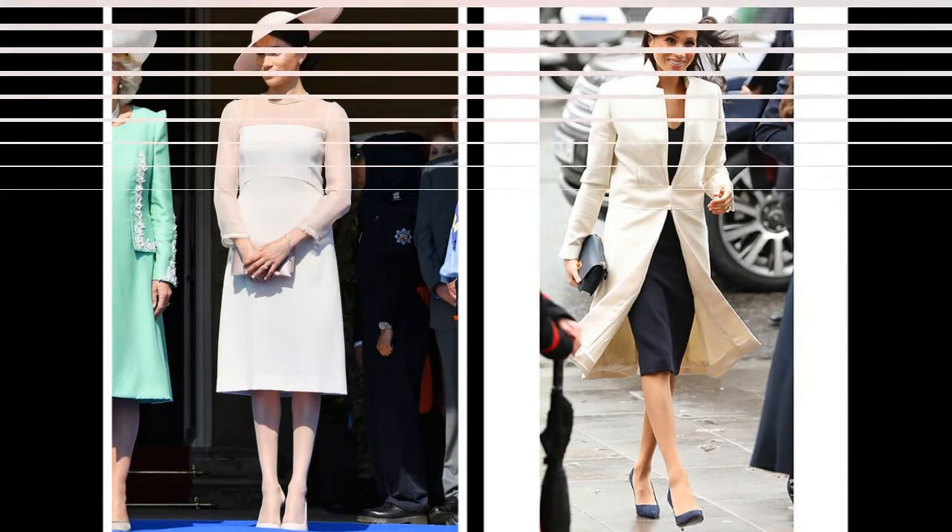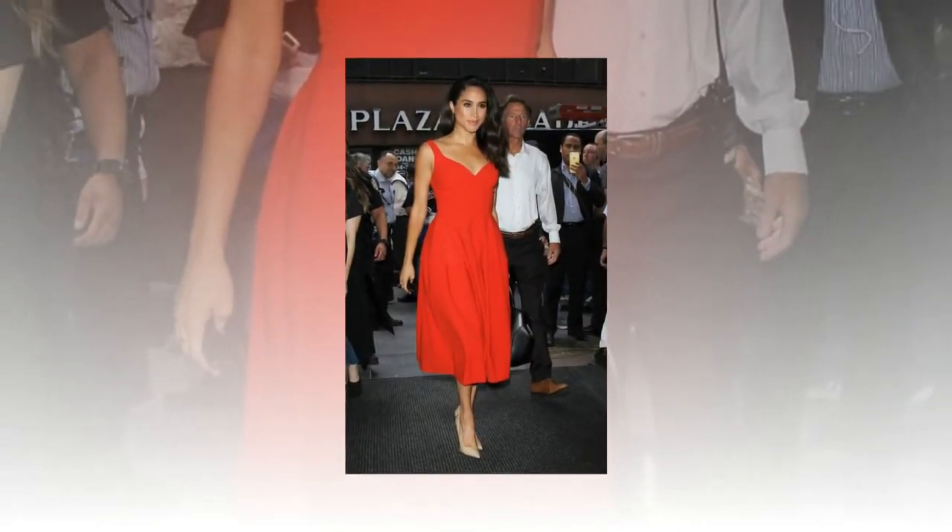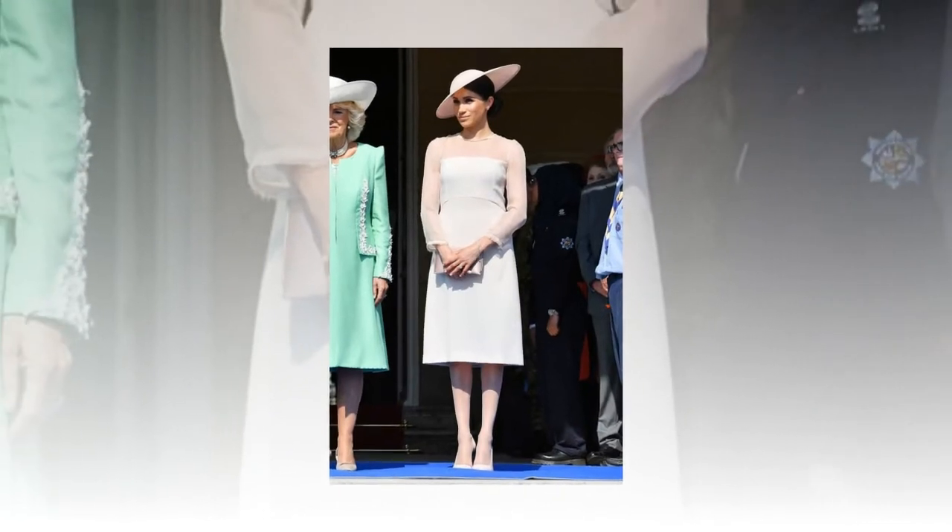It's not uncommon for royal women to stick to what they know when it comes to occasion dressing, and if you had Waight Keller — previously creative director at Chloé and Pringle — on speed dial, you'd make the most of it, surely.